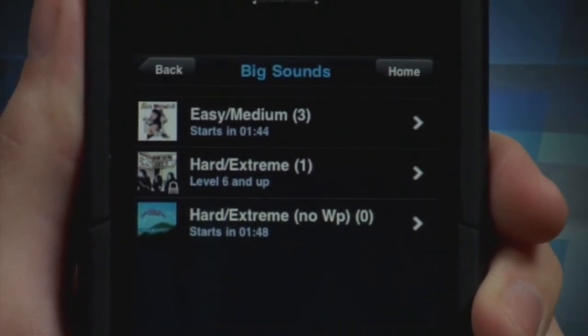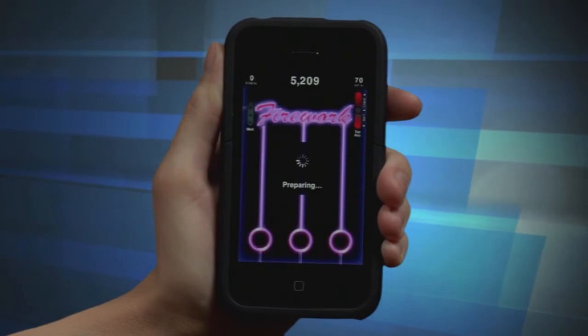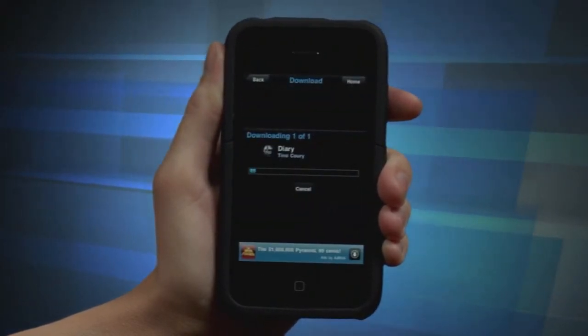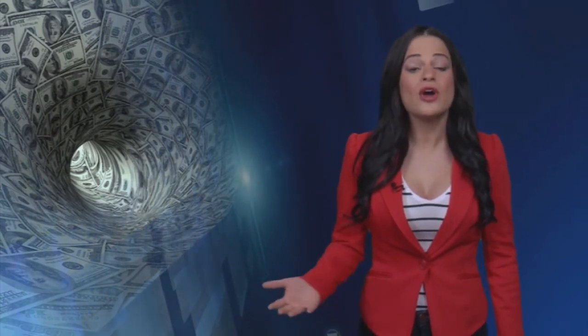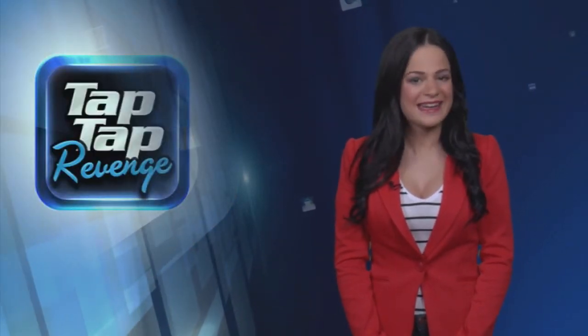New games start every few minutes, so finding an opponent is never difficult. There's a new free track added every week — and we're talking top of the charts, not a golden oldie. The app isn't free and offers a few extra features that cost as well, so if you go all out on this app, it could really add up. But overall, if you like music, games, and always find yourself tapping along to a beat, Tap Tap Revenge 4 is worth a look and a listen.